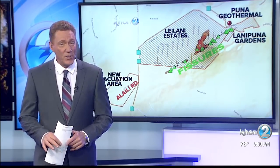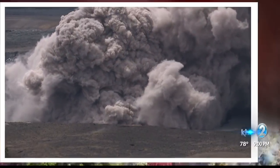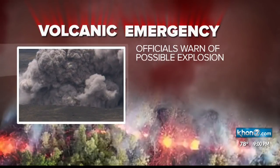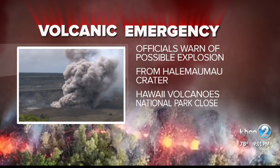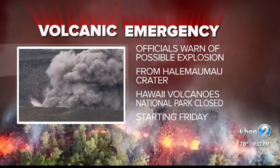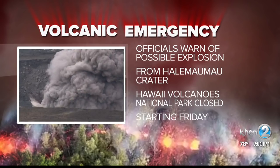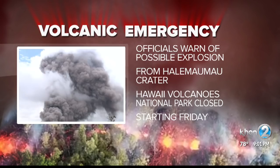But first, another hazard that could be on the horizon. Officials are now preparing for the possibility of an explosive steam event at Halimaumau Crater in a matter of days. Because of that, most of the Hawaiian Volcanoes National Park will be closed on Friday, including the Jagger Museum, which overlooks the lava lake, and the Kilauea Visitor Center and campgrounds as well.